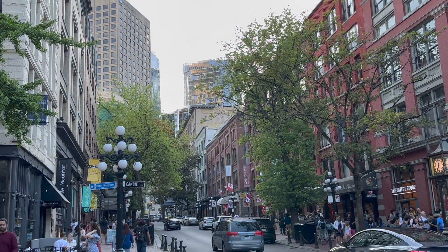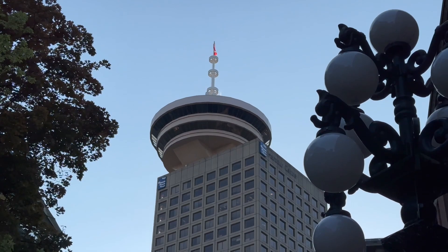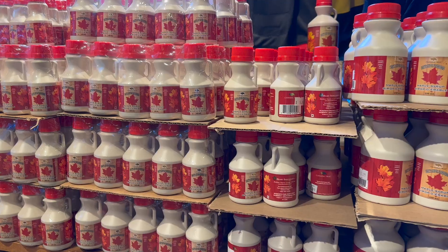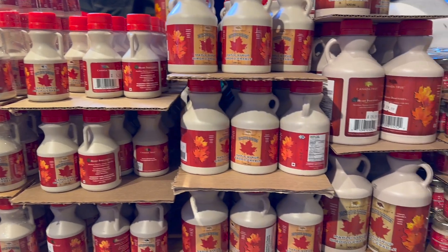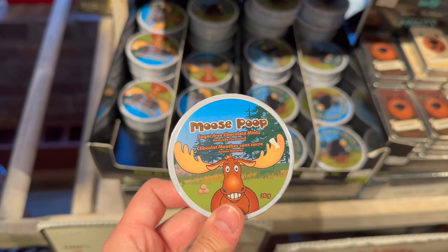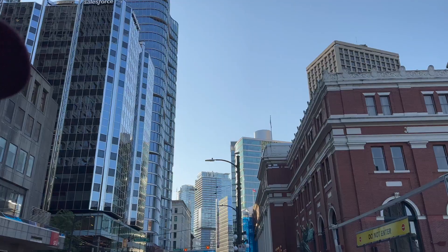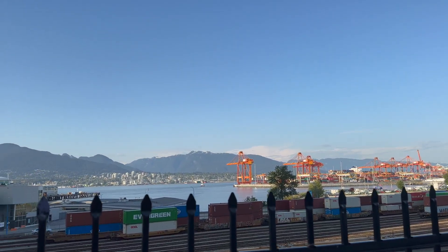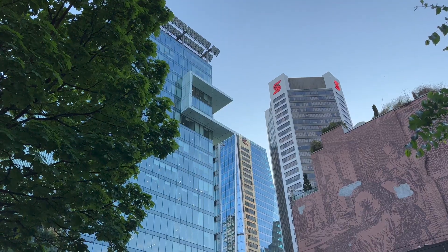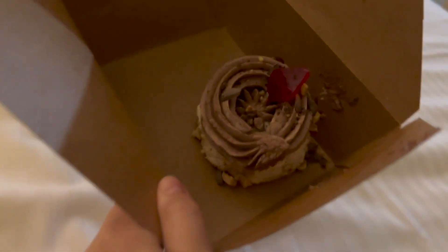We went to a couple of souvenir stores — we didn't buy anything but just looked around. There was a lot of maple syrup, of course, and really nice decorations with maple leaves, bears, and moose. The weather was just amazing that day, and we were really lucky because it was great for all six days we were there. We went back to the hotel, ate the Kyiv cake from the Ukrainian restaurant, had some tea, and went to sleep.